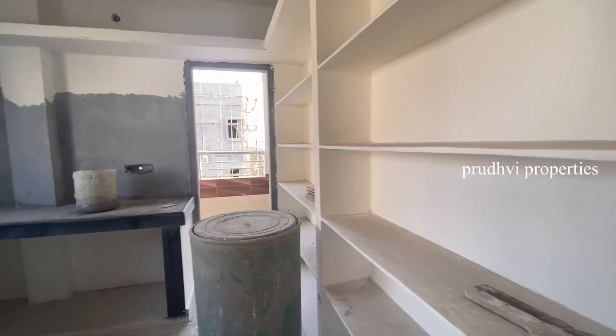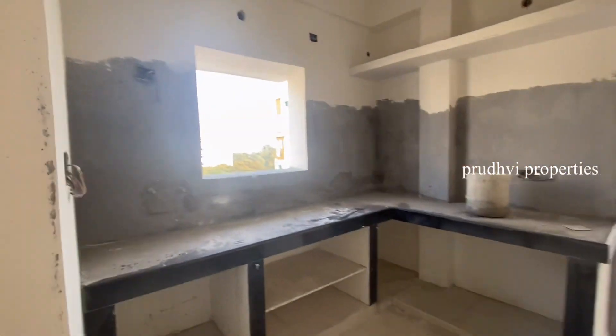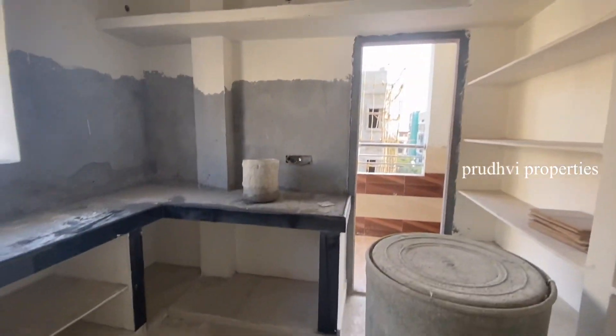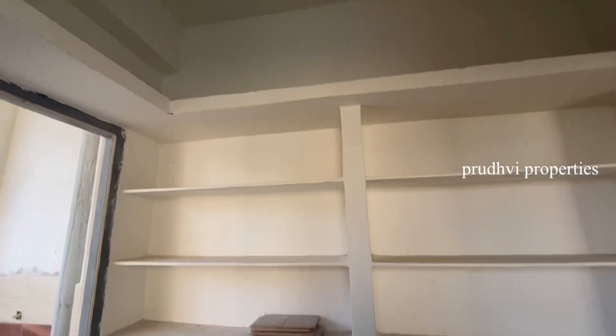I am going to show the kitchen with enough storage. I am going to show the utility area. Full ventilation flat — equally spacious each and every room: kitchen, bedrooms, and hall.